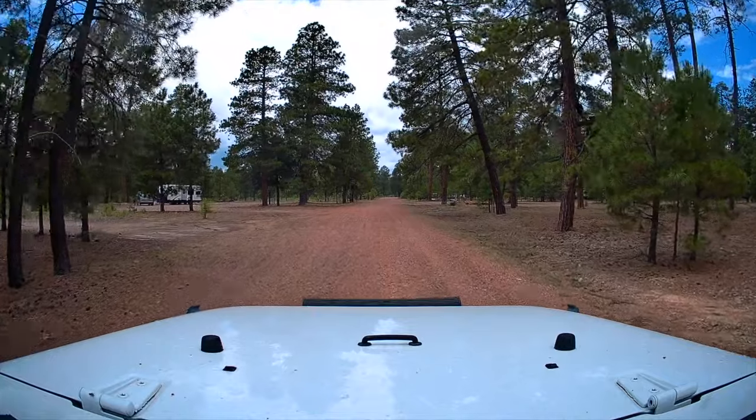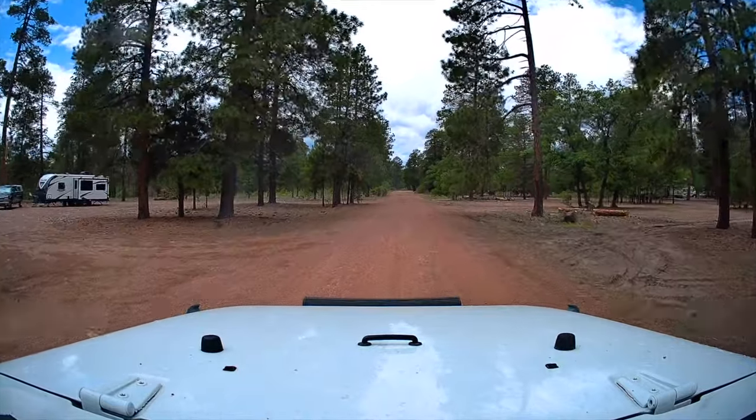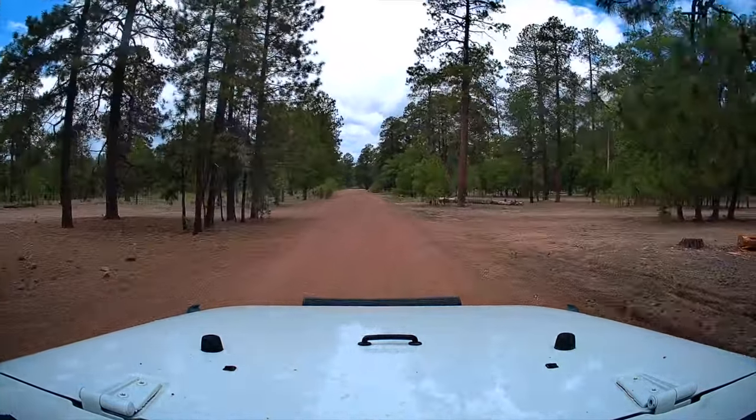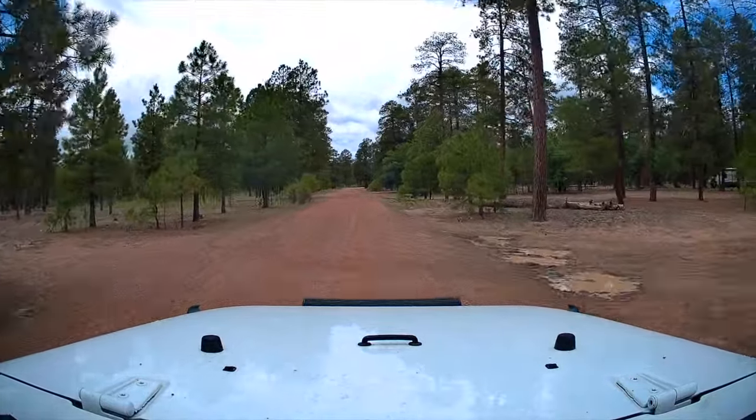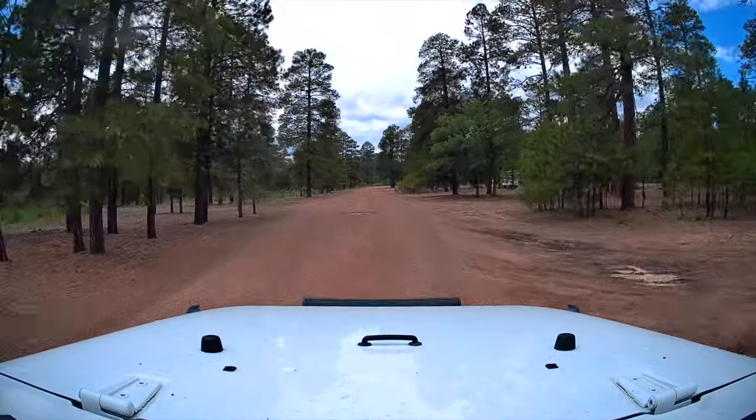That exit will take you down Forest Road 300, also called the Rim Road. Go about another mile or two south and you'll see a bunch of areas where you can disperse and camp. This is in either Tonto National Forest or Sitgreaves National Forest — there's a line somewhere in there where they cross over — but it is National Forest dispersed camping. I'll put a link to a video I did on Rim Road for more specific information. It's a great spot with plenty of room for 40, 50, or 60 RVers to spread out.